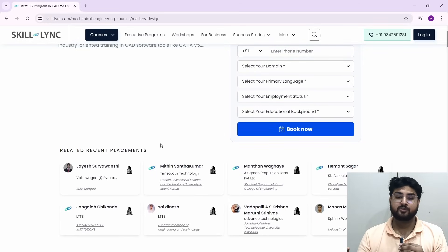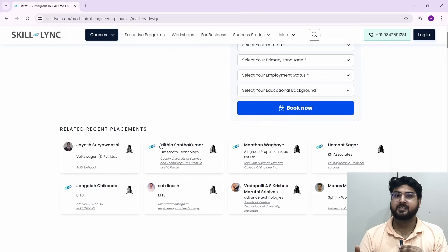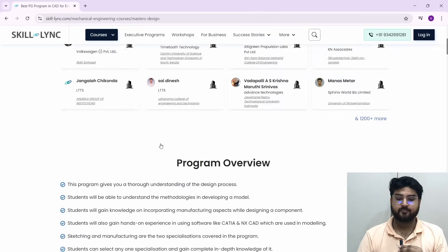The first thing you can see is they have related recent placements. I had even made two videos where I interviewed alumni of Skilllink who have already cracked companies. There are many more people who have gotten placed with the help of Skilllink, because Skilllink also has placement assistance — something we're going to see later on.